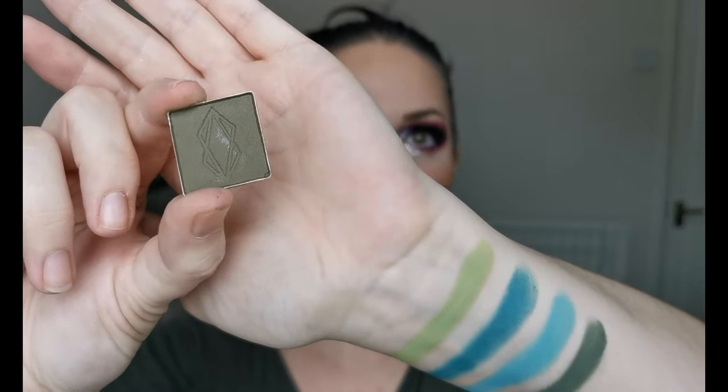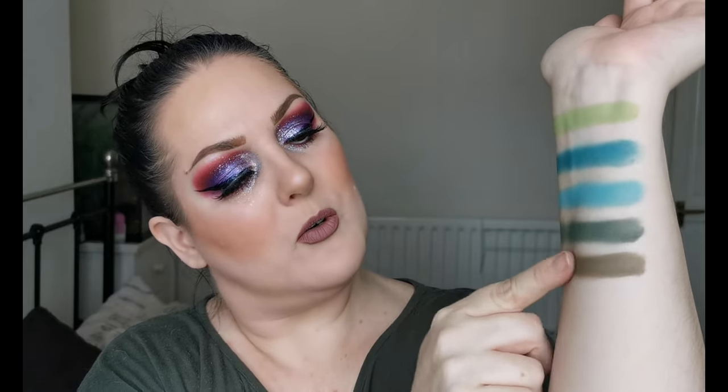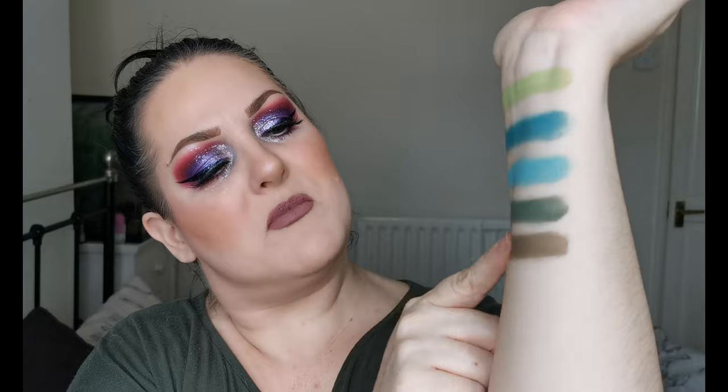Oh look at that, it's a real swampy green — wow! And the last of the matte greens is Syncope — I don't know how you pronounce it. She looks — oh wow — a real dirty, muddy green. Beautiful, absolutely beautiful.